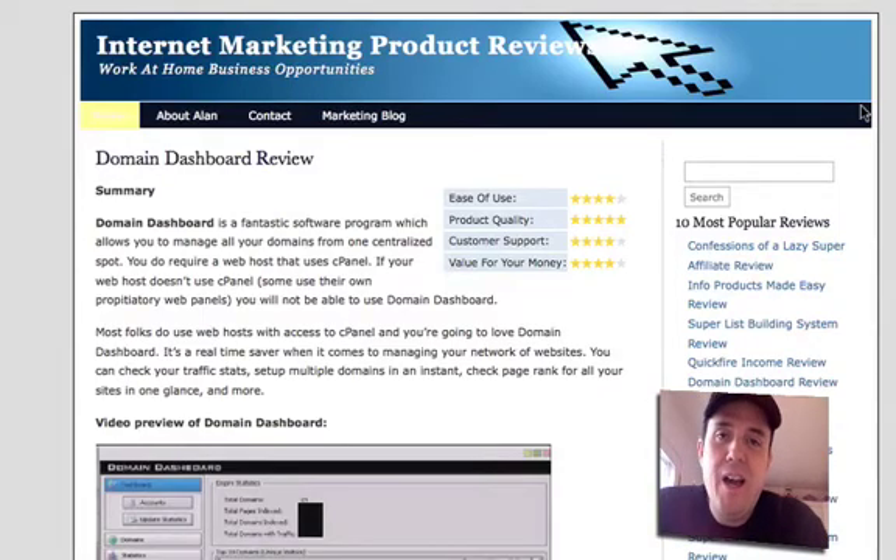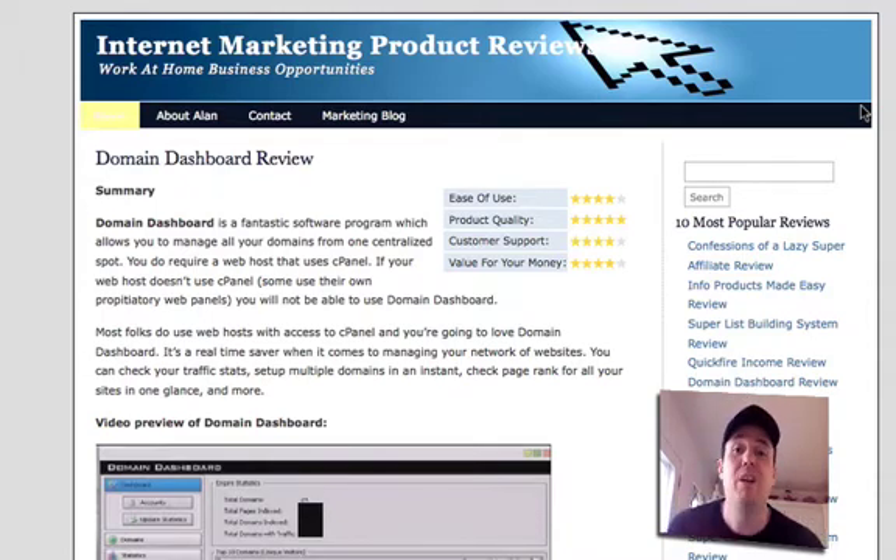Hey there, this is Alan Peterson with IamNearvana.com and I want to thank you very much for watching this video. I'm doing this video to present to you a new product that I'm very excited about — it's probably in my top three to five favorite products that I've purchased in 2008. So let me get right to it.